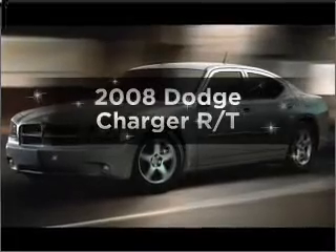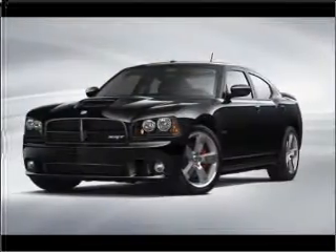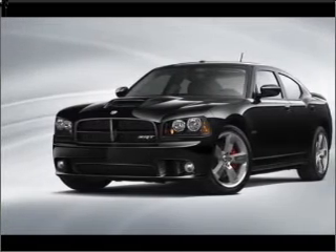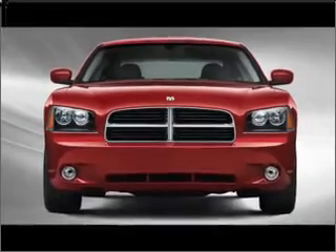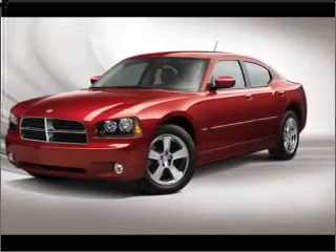Introducing the 2008 Dodge Charger. This is the set of wheels you've been looking for, with a powerful eight-cylinder engine connected to a smooth-shifting five-speed automatic transmission. Premium wheels lend a distinctive appearance. Treat yourself to the splendor of a premium sound system. The anti-lock braking system will keep you safe on the road.